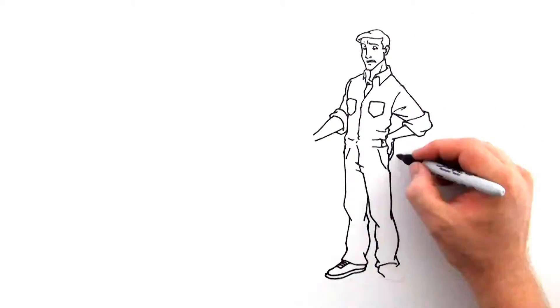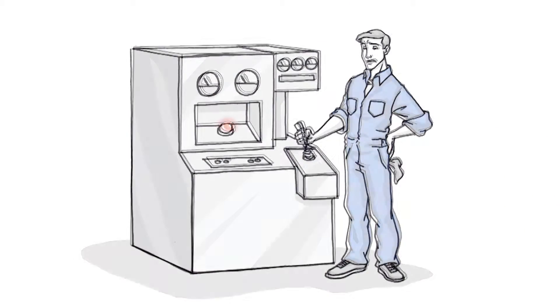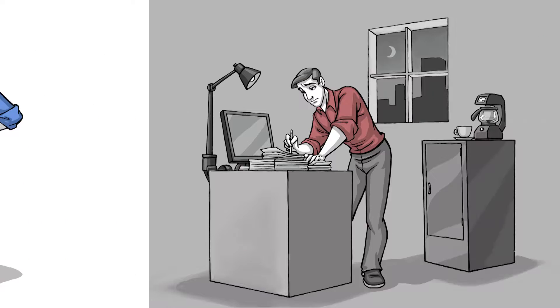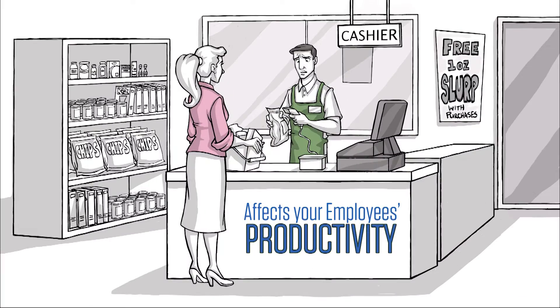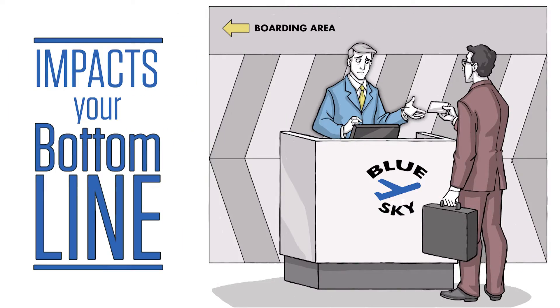Do you or your employees currently work at a business with a concrete, hardwood, or tiled floor? Then you know the pain that comes from standing on these floors for a prolonged period of time. Discomfort, tiredness, and fatigue develop in your back, legs, and feet. This pain affects your employees' productivity, health, and morale, which will ultimately impact your bottom line.